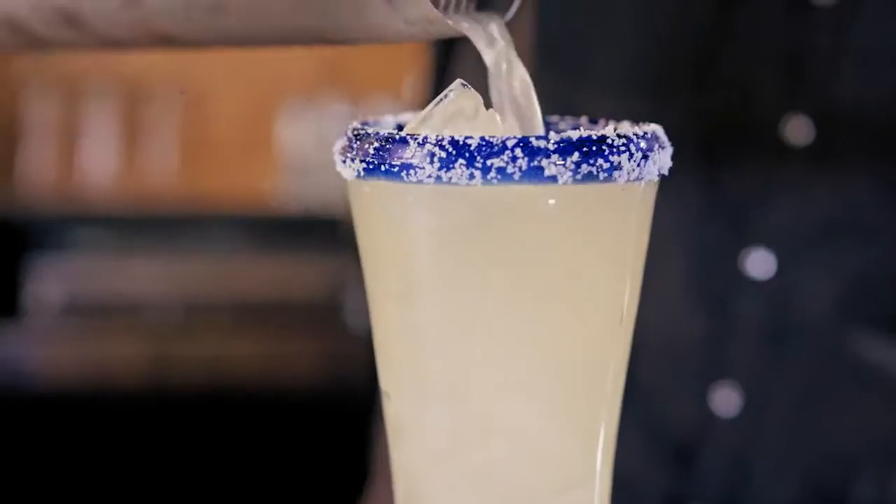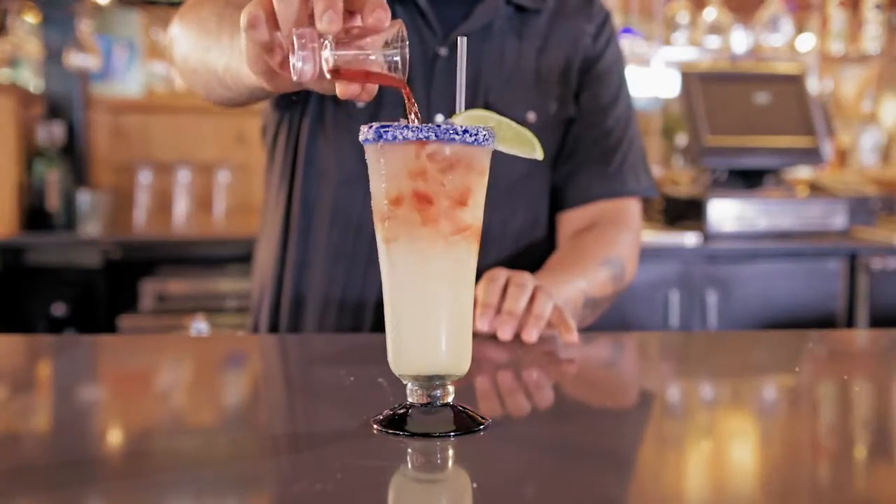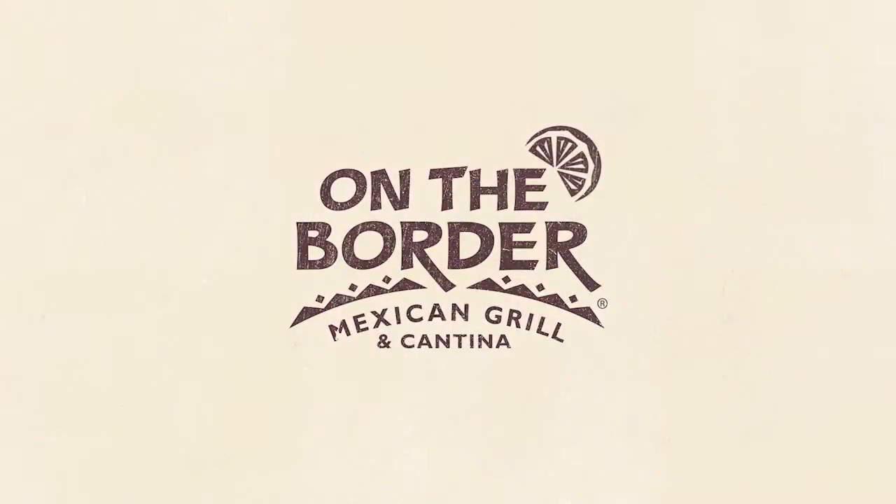Did you know that you can personalize your On The Border margarita? On The Border is the home of the original meltdown. Add an extra shot of your favorite tequila or liqueur and customize your margarita experience.